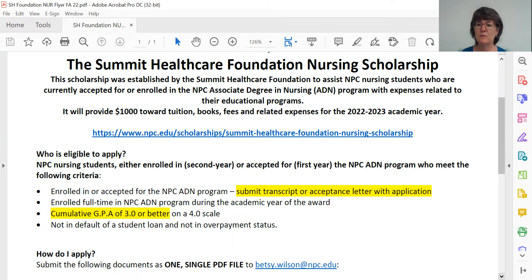The typical full time definition for Northland Pioneer College is 12 credit hours per semester, so if you're a new nursing student going nine to ten credit hours, you may apply for the scholarship. You must have a cumulative GPA of 3.0 or better — that can't be rounded up. If it's a 2.99, you're going to have to wait out a year before you try for this scholarship. And finally, you can't be in default of a student loan from any institution, and you can't be in overpayment status with Northland Pioneer College.